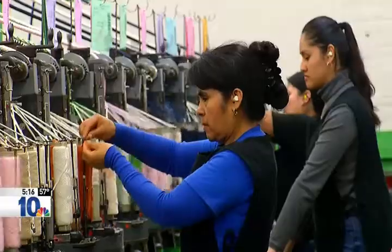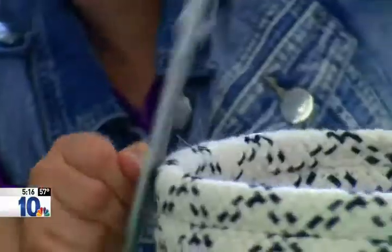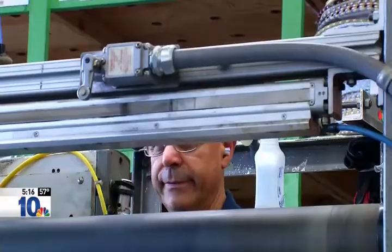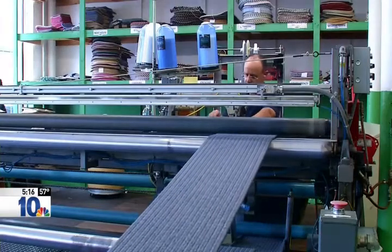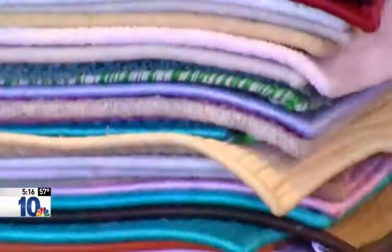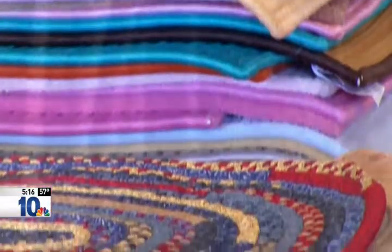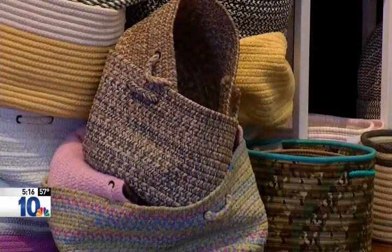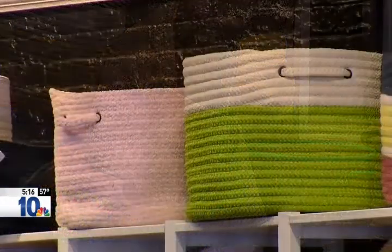We felt that braided rugs had been around since the Pilgrims and they'd probably be around after we were gone. Today, Colonial Mills is a booming business with 85 employees meticulously crafting custom orders, often in just a day's time. The big increase for us has been because of internet sales and e-retailers like Wayfair and Overstock.com. Colonial Mills also makes custom orders for major retailers like Home Depot and Ethan Allen.